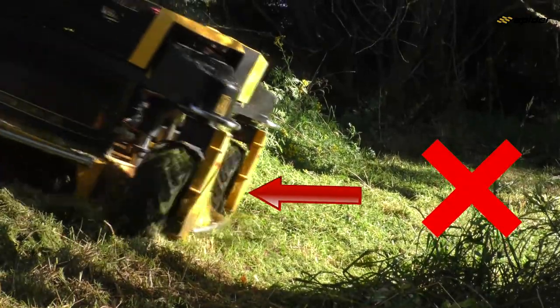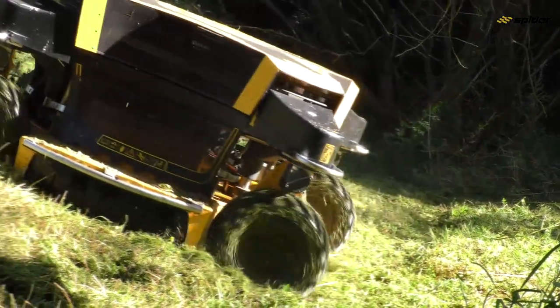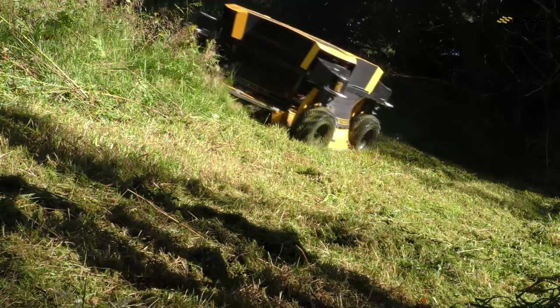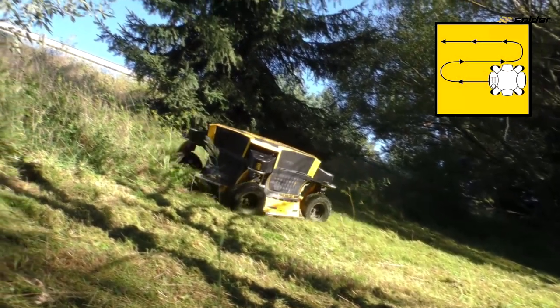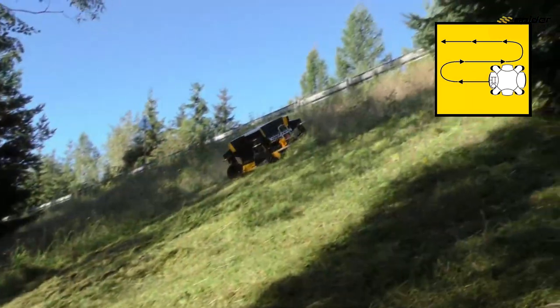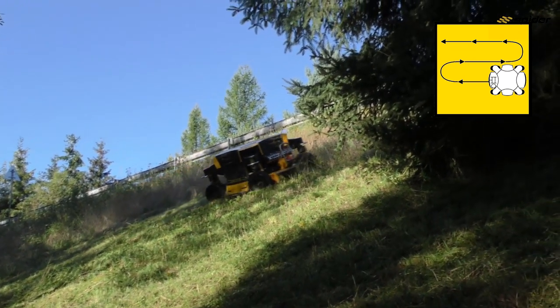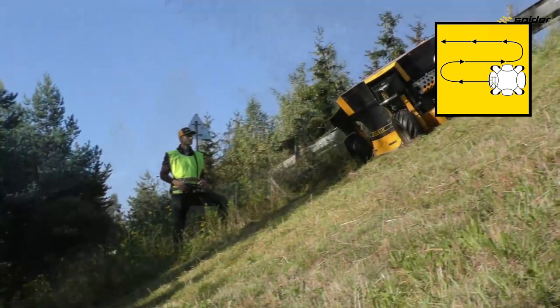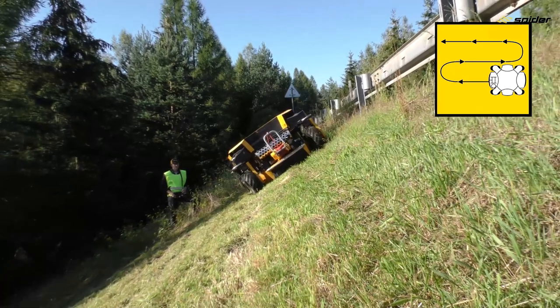When mowing on slopes horizontally, it is recommended to have the rubber side of the wheels facing down the slope. When working on a slope, start from the bottom and work your way to the top. Only select a top-to-bottom method in exceptional circumstances on well-known terrain. An audible signal will activate when the slope's incline exceeds 35 to 40 degrees depending on ground conditions, and the operator must carefully evaluate the environment and mower's performance every time it activates.